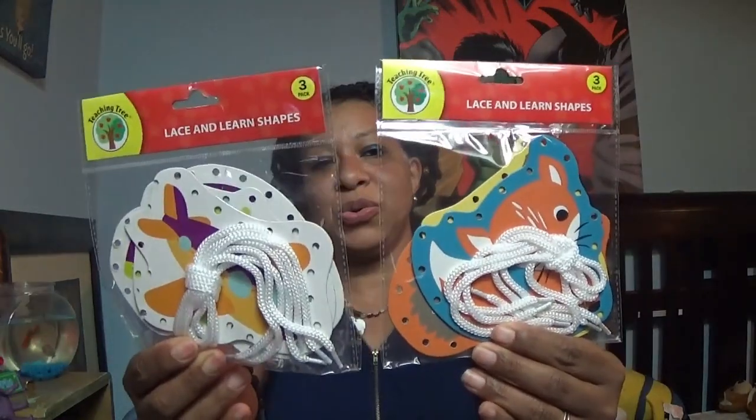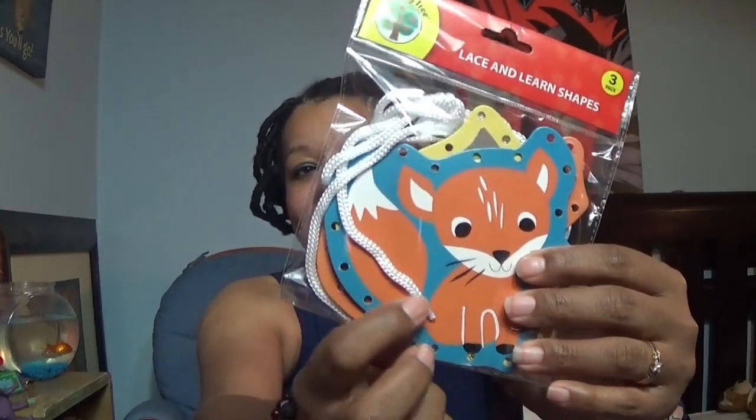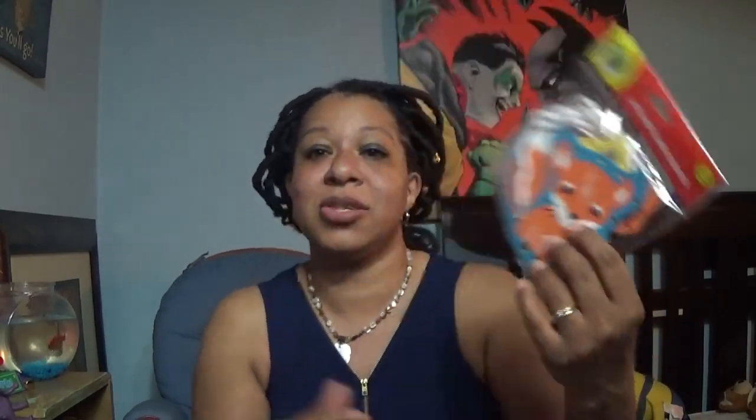I found two three-packs of the lacing activity. This one has a cat, an owl, and a porcupine. This one has a plane, a cement truck, and a car. I really like these because the laces are actually like sealed shoelaces, so it'll make it a lot easier for them to lace it up and get practice with that. And I also found a little personal chalkboard.